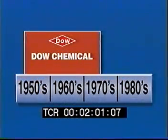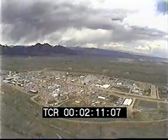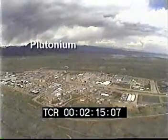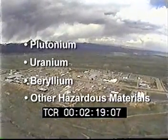Operated by Dow Chemical from 1953 until 1975, and by Rockwell International from 1975 until it was shut down in 1989, the plant was built to produce parts for nuclear bombs. The parts were made from plutonium, uranium, beryllium, and the plant used other hazardous materials.